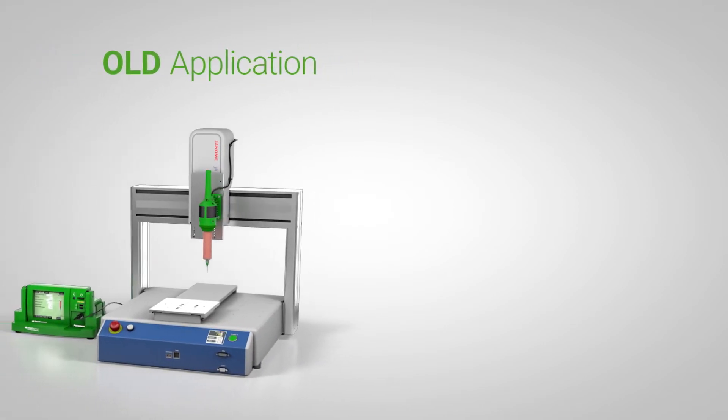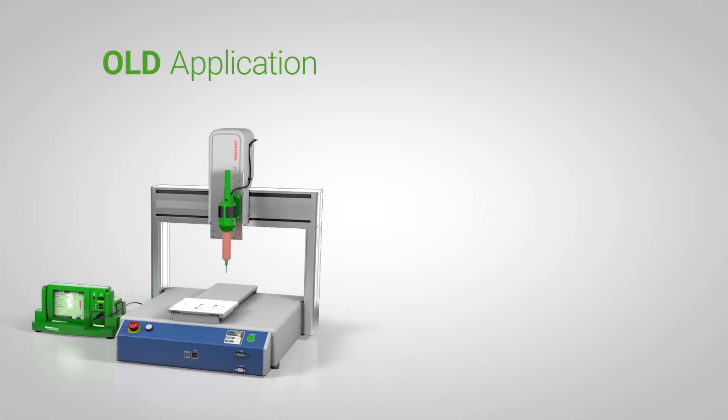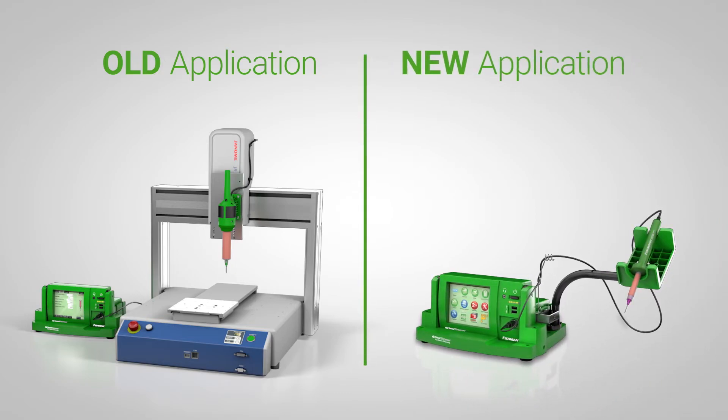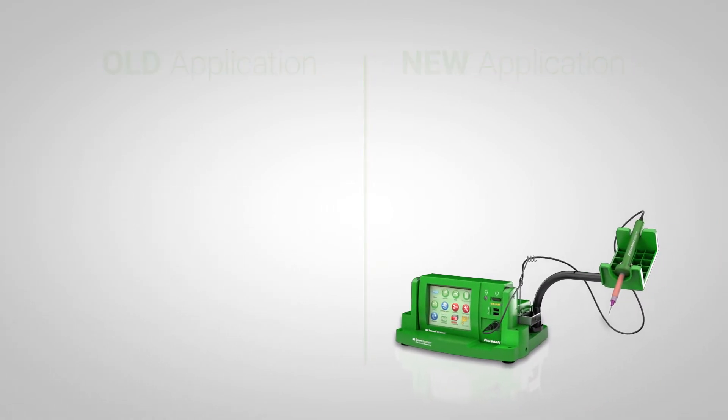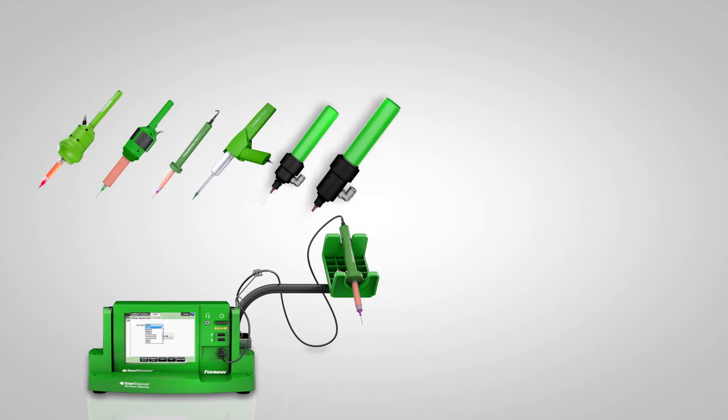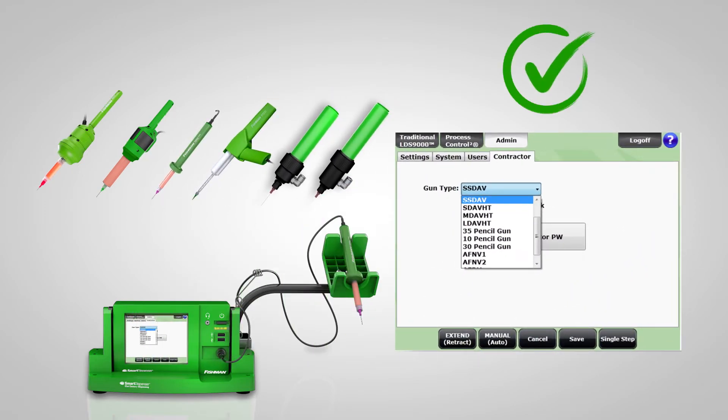Like any good engineer, you're asking yourself: what happens if my current smart dispenser system doesn't fit my new application? Will I have to purchase a new system? No! The smart dispenser is designed as a universal controller, so every dispense gun available today and all those developed tomorrow will work with the existing controller with a simple software change.